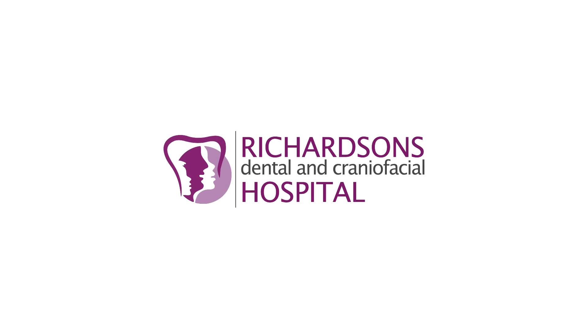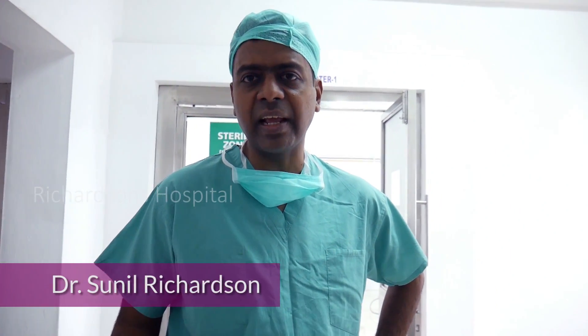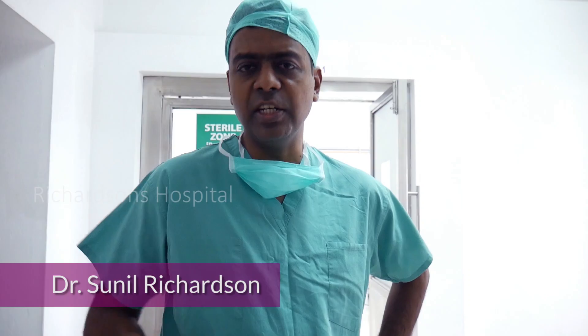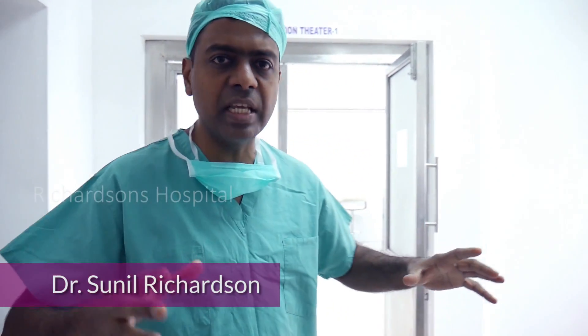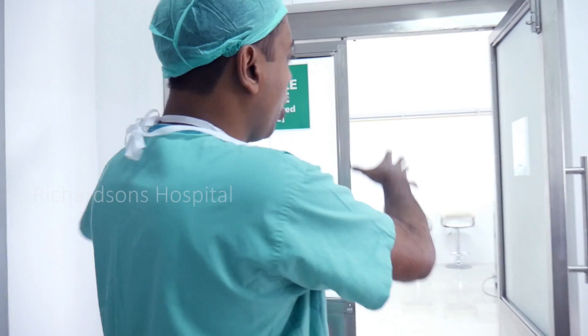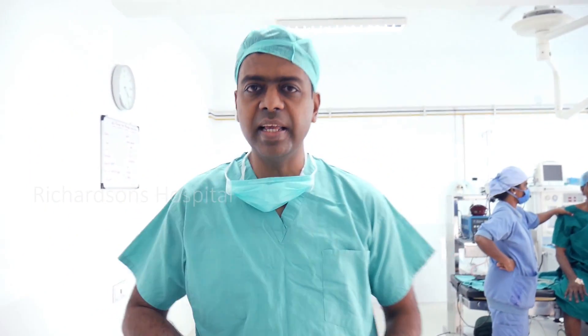One of the questions a lot of patients keep asking me is what is the cost for hair transplant surgery? We do a lot of hair transplant surgery at Richardson's. We have a clinic that has specialized surgeons and hair trichologists and others. We work as a total comprehensive team and we're doing it in our operating theatre, so it's done with proper stability and safety.